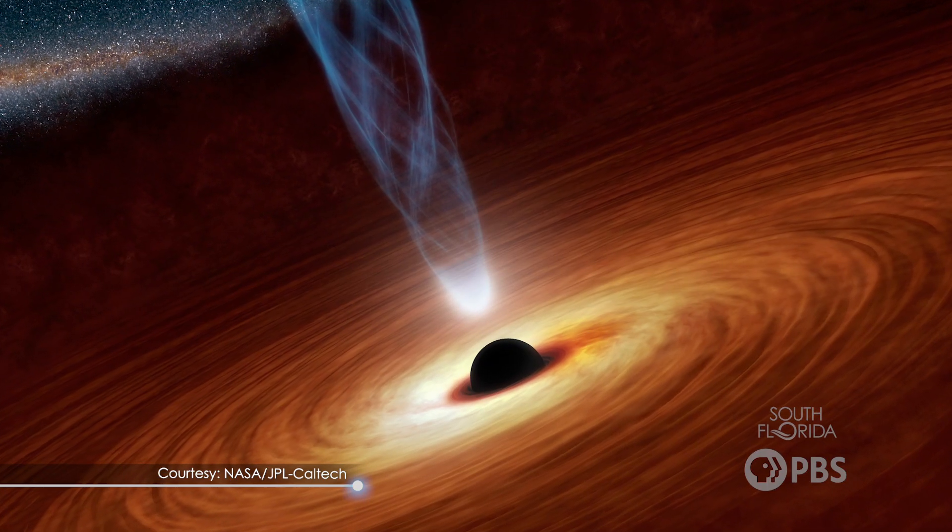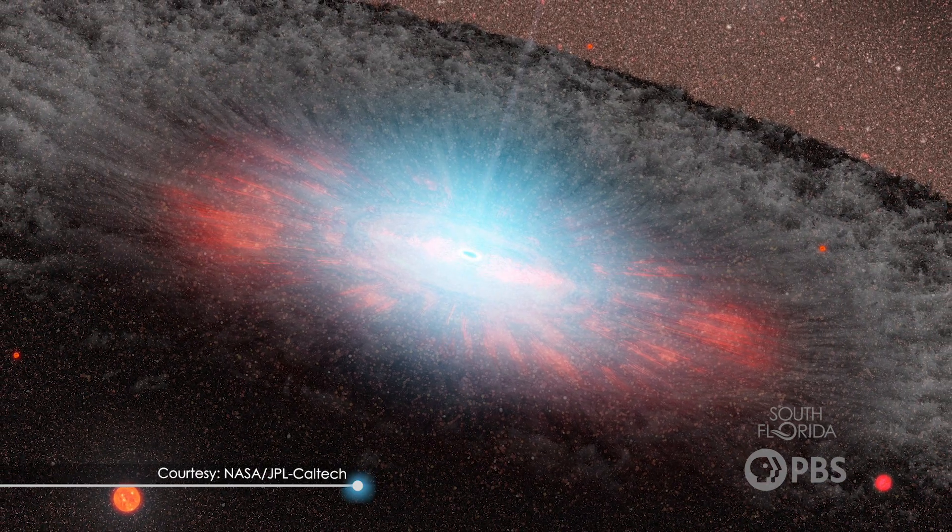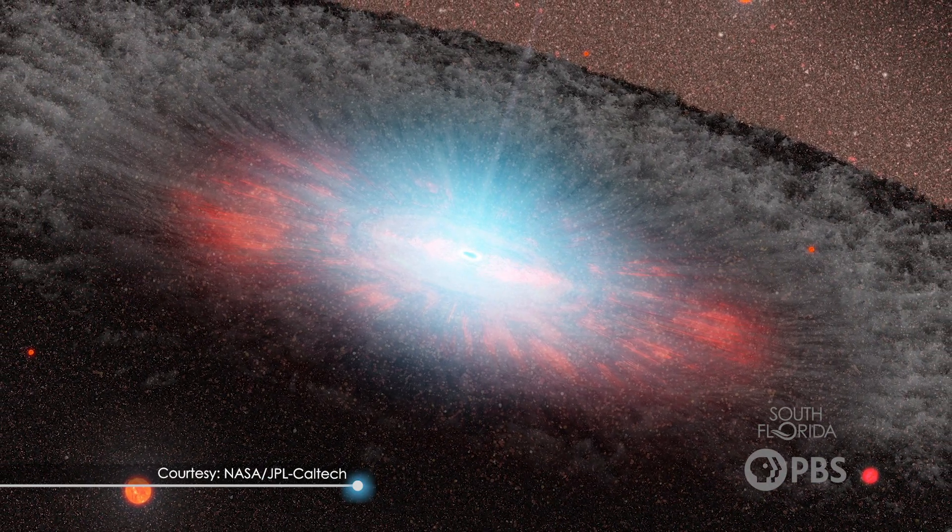Black holes are some of the most cutting-edge astronomy out there. Some of the most famous physicists in the world have tried to understand them, and some still work on it to this very day. Now that you know a bit more about them, maybe one day you can go study them too. Thanks for joining me today, stargazers, and until next time, keep looking up.